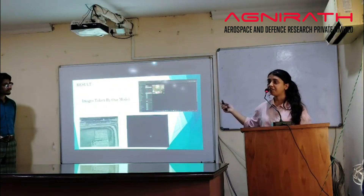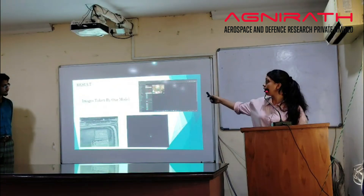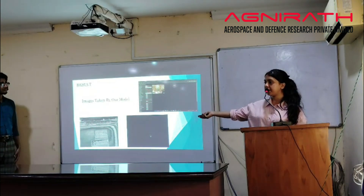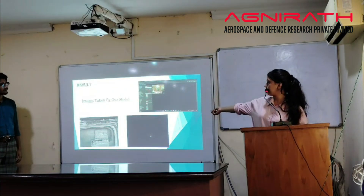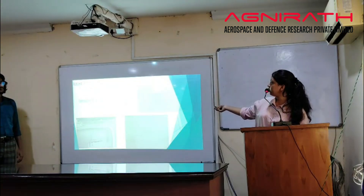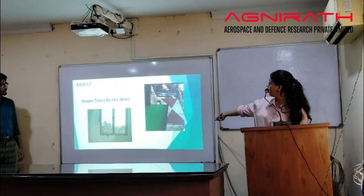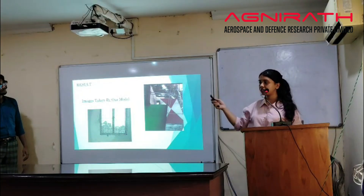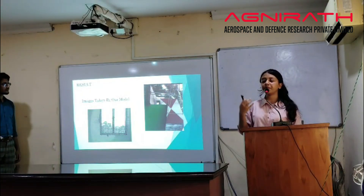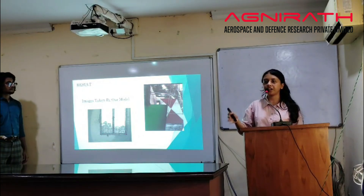The results: after making this prototype, we captured images from it — images taken in our college, an image of the sky and the moon, and images of a window taken on the terrace. This was the result of the prototype, which made it clear that what we are doing is correct.